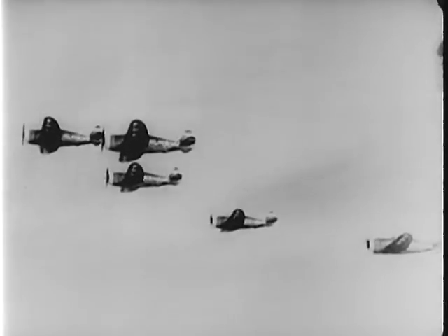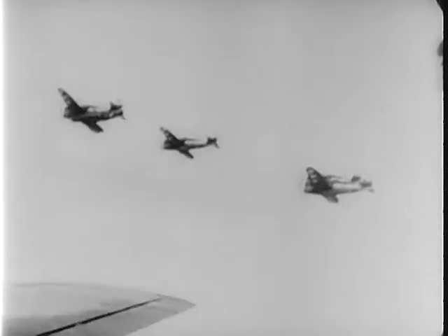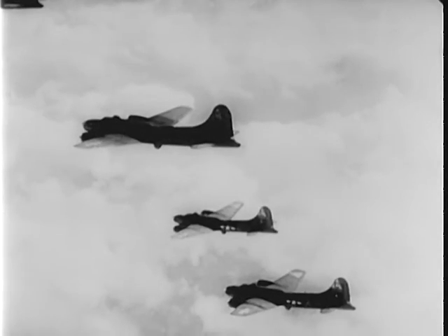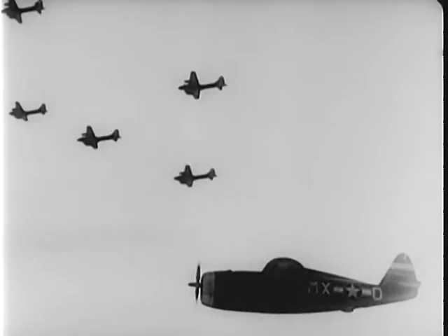Heading east, they rendezvous at the appointed time and place with the heavy bombers. And here are the heavies, giant flying fortresses that drop their tons of high explosives on pinpoint targets. As an attack by German Messerschmitts and Focke-Wulfs is about to develop, the Thunderbolts peel off to intercept and protect their bombers.